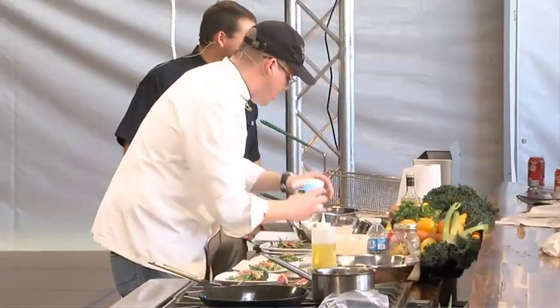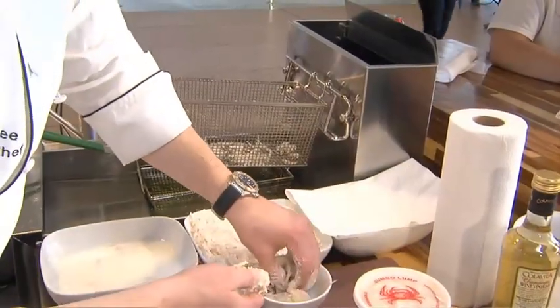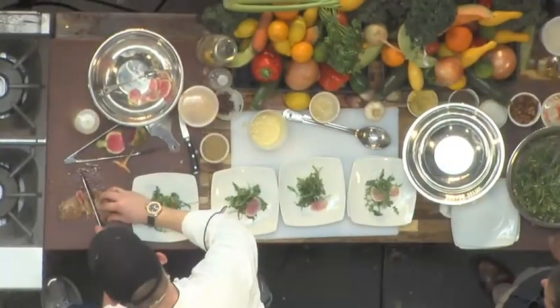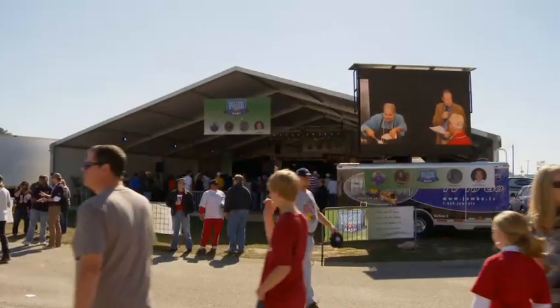We do a lot of seafood dishes and we always want to support our local fishermen and our local shrimpers as well. So we use Gulf shrimp, crab meat, and plenty of yellowfin tuna that comes out of the Gulf. Why should I call up California and get tuna when I can get tuna straight from my backyard?